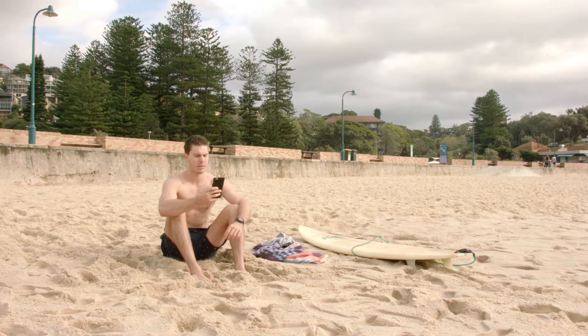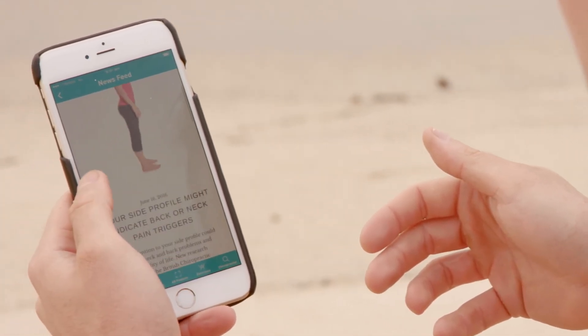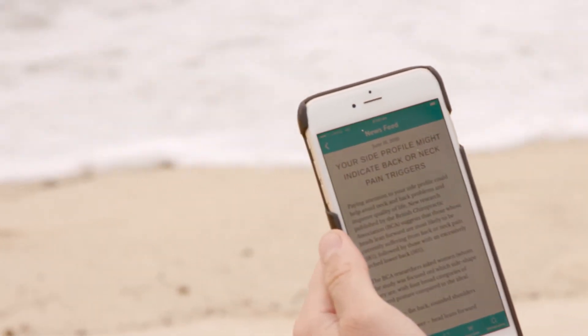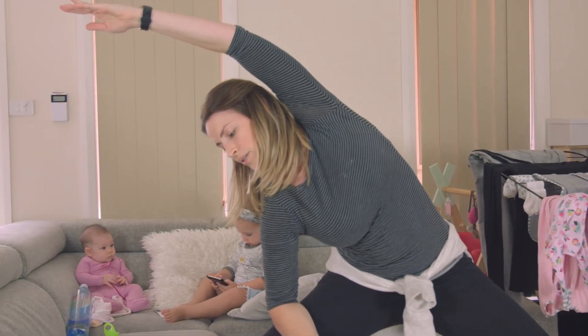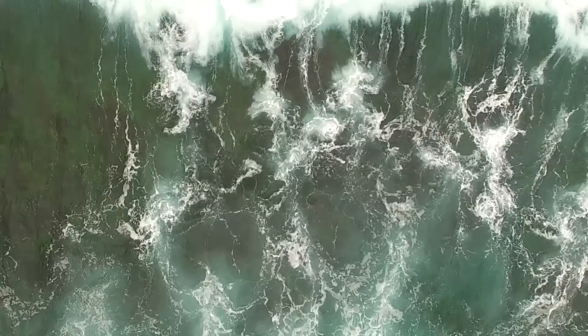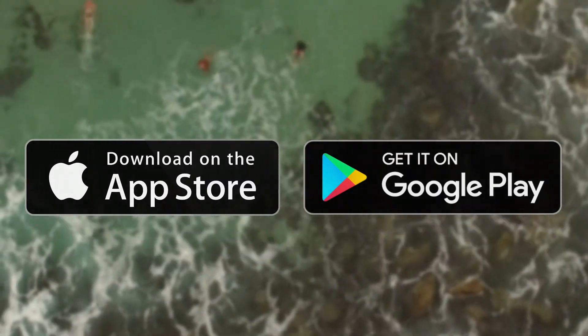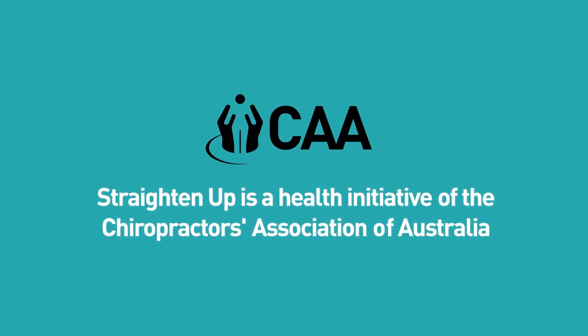Straighten Up also allows you to stay up to date on the latest news and interesting articles on spinal health. While your chiropractor can't be with you 24-7 to help improve your posture, the Straighten Up app can. Download from the App Store or Google Play today.